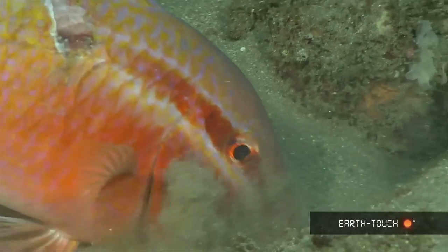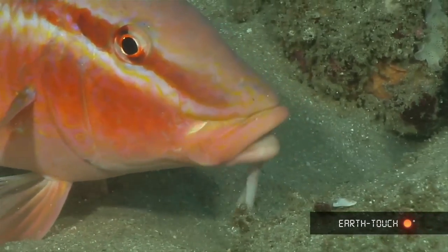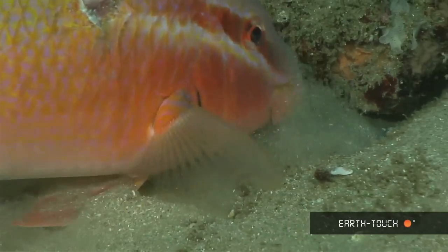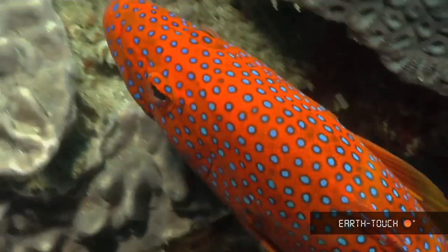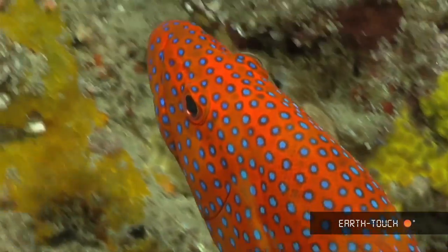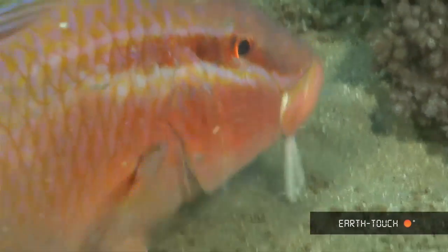It then managed to dig up a little mollusk or crab which it found beneath the surface of the sand. A coral rock cod, as territorial as they are, chased the goatfish away quite briefly, but the goatfish commenced feeding once again.